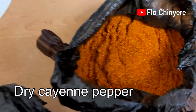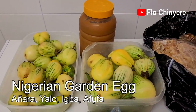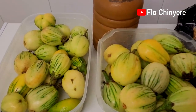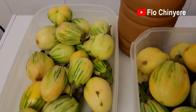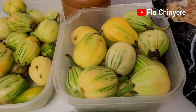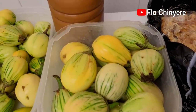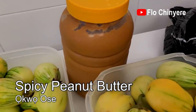Ground dry cayenne pepper. Garden eggs — my husband loves garden eggs with spicy peanut butter, and these garden eggs can last up to six weeks in the fridge. Before someone asks: yes, fridge — refrigerator. Just rinse them very well, put in containers, and place in the fridge close to the vegetable compartment and they will stay fresh. My mom made one drum of okwose — that's spicy peanut butter — for us. Enjoyment galore!